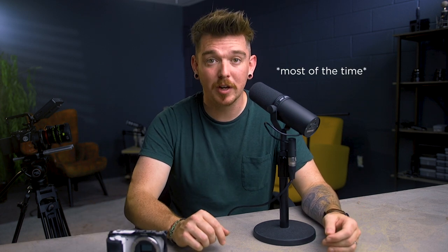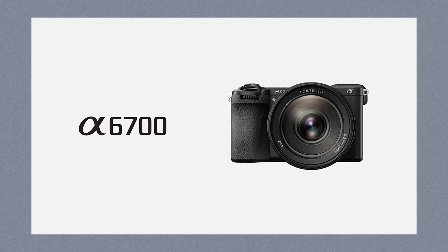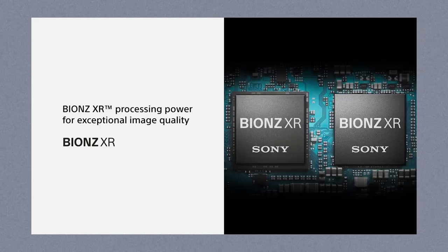I tend to go for APS-C for a few reasons. Firstly, the cost — APS-C cameras are a whole lot cheaper than full frame cameras, not only the camera bodies themselves but the lenses as well. Recently Sony released the a6700, a 4K 120p hybrid of the FX30 and the a6600, and to get those specs in a full frame camera you're looking at something like the ZV-E1, FX3, or a7S III — at least double the price.